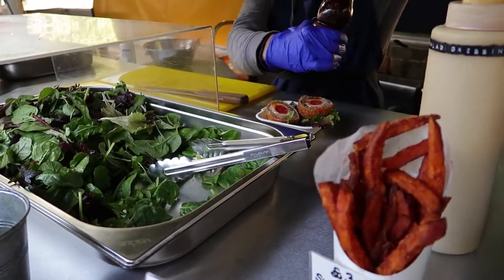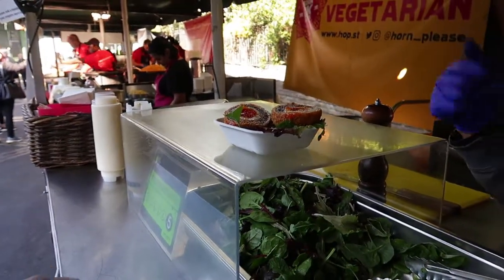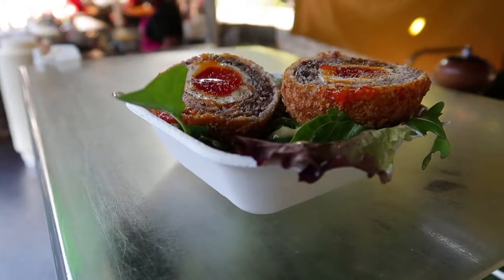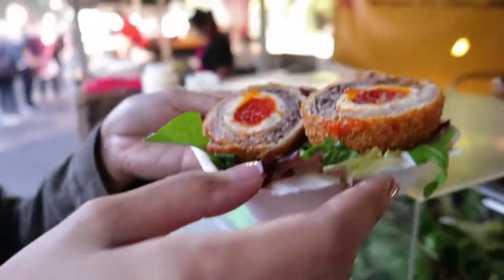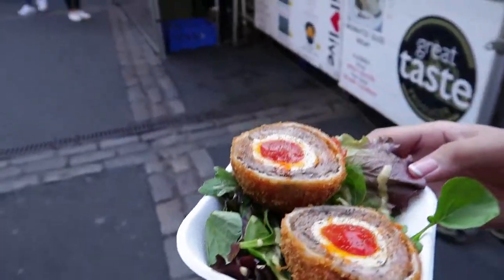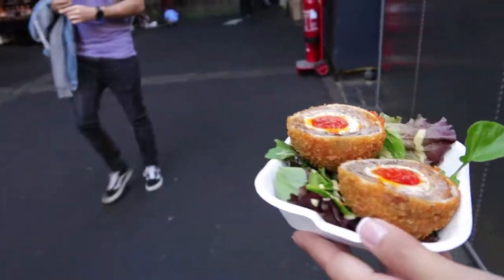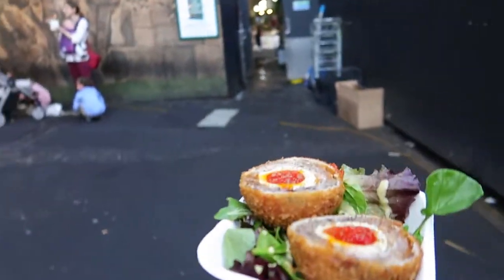We got another one. The vendor confirmed it's a traditional English dish, not Scottish — Scotch refers to the fact that you're wrapping meat around the egg. This is called a Scotch Egg. It was claimed to be invented in the 19th century and is a common picnic food in England. Originally the egg is cooked over an open flame, but I think this one is probably boiled. What's also interesting is that the egg has a dark orange color — it's clearly not a chicken egg but most likely quail. The meat around the egg is sausage, coated with fried breadcrumbs.